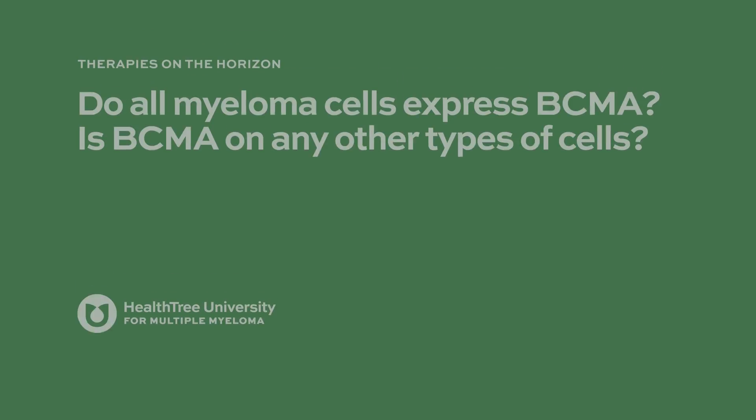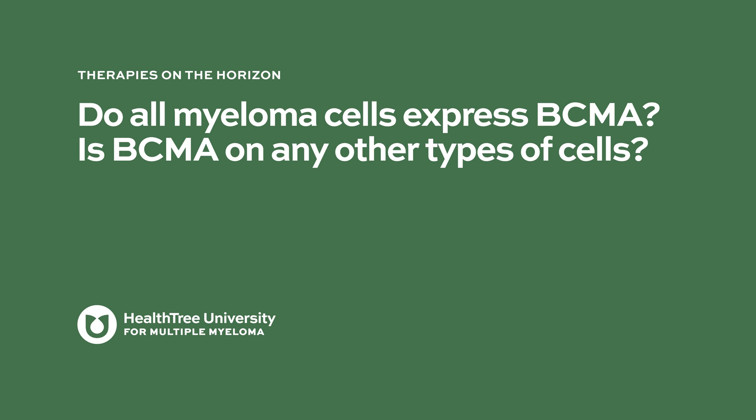Do all myeloma cells express BCMA, and is BCMA on any other types of cells? So far, all data and evidence points out that it is quite specific to plasma cells or multiple myeloma, and almost all myeloma cells express this protein. We don't have to screen for it because it is quite ubiquitous. It is expressed on all myeloma cells, which is why it's considered a good target — specific to cancer cells and not expressed everywhere.